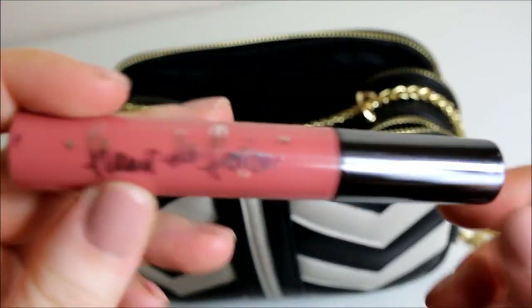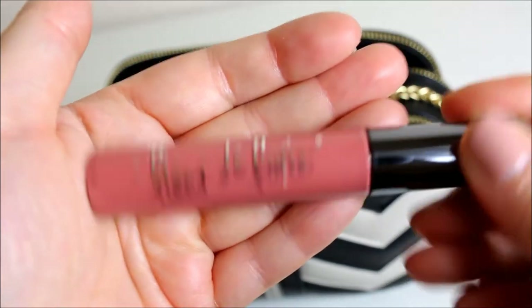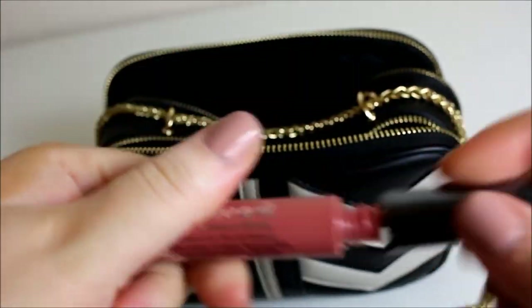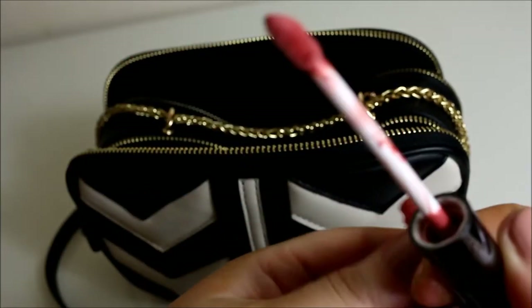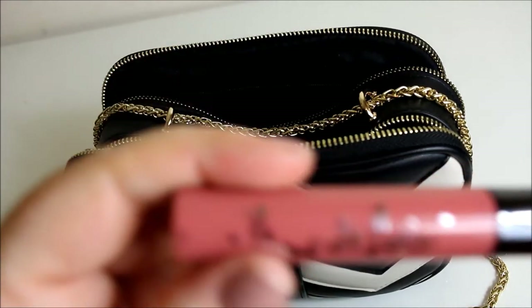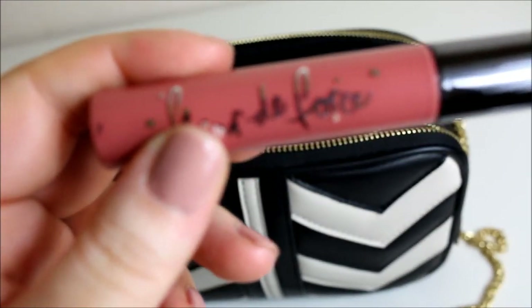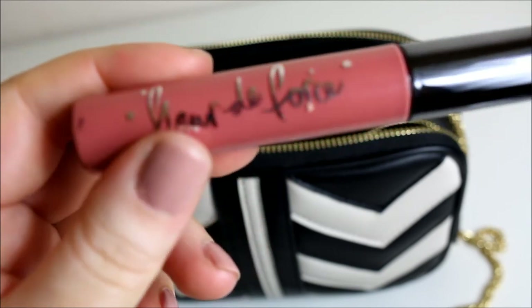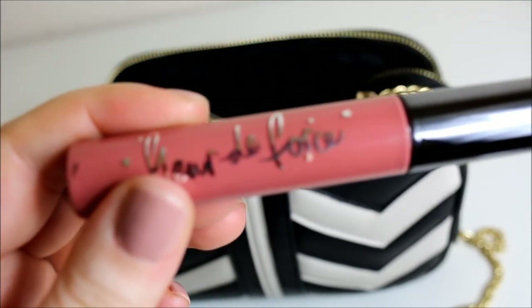Then I've got the Fleur de Force lip gloss in the shade Written in the Stars — this is one of my all-time favourite lip colours. I misplaced it until recently, found it, and I've kept it in my bag. I know I've got a lot of lip products in my bag, but normally I'll carry two lipsticks — since I wear two at once — plus my lip balm, and this is now permanently staying in my bag.